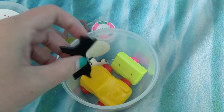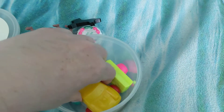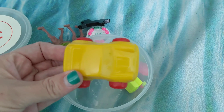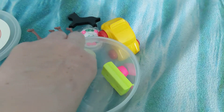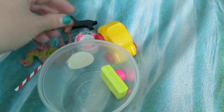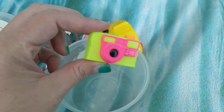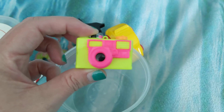And a K-K cat. A K-K car. A K-K cow. And last but not least, a little tiny K-K camera. Say cheese.